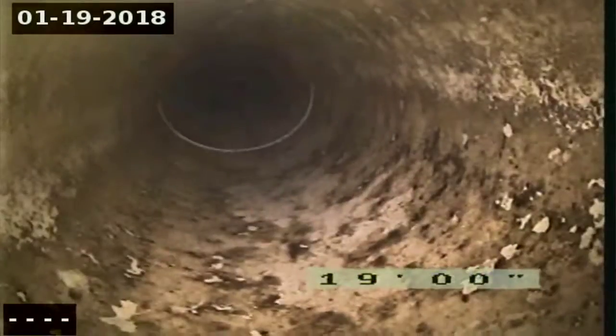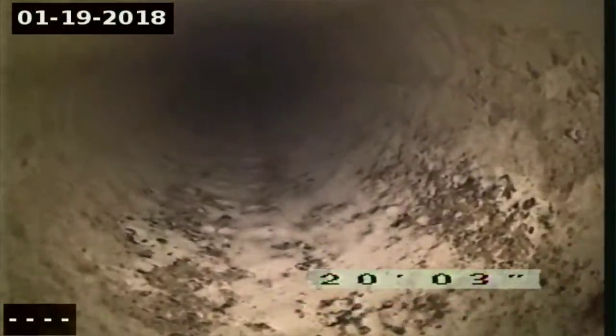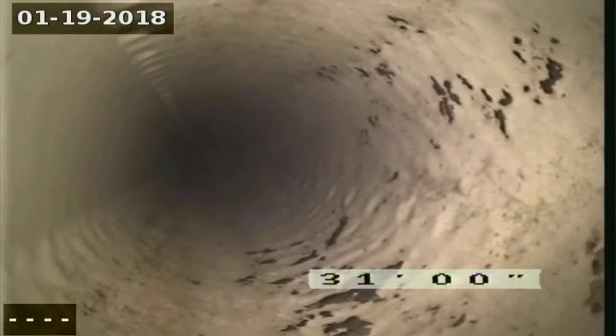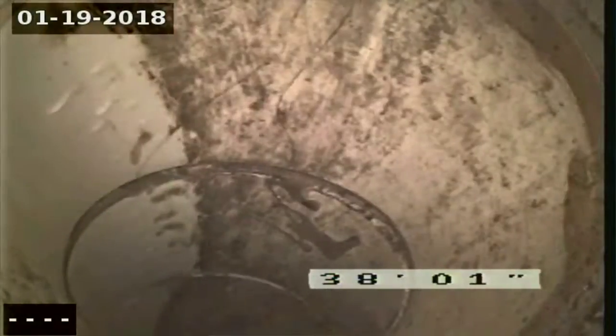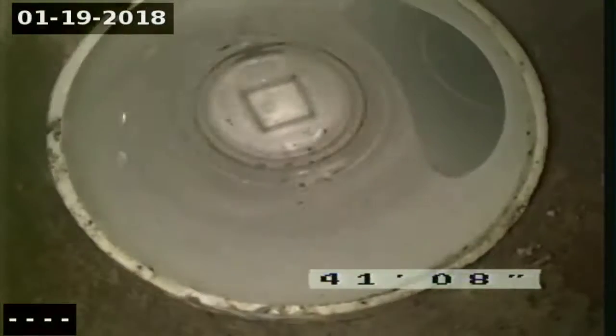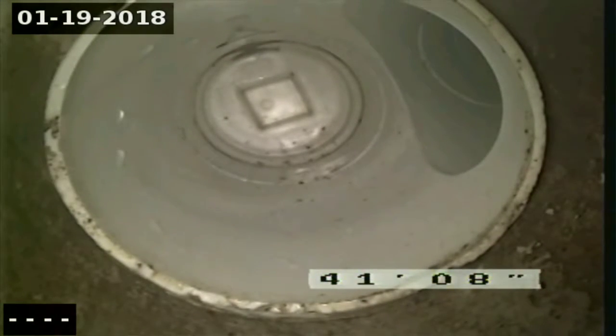We are heading towards the building from the outside in an excavated hole. There's a turn to go into the house, and we're looking at a clean-out cap located somewhere inside the house, roughly 41 feet from where I'm accessing the outside.